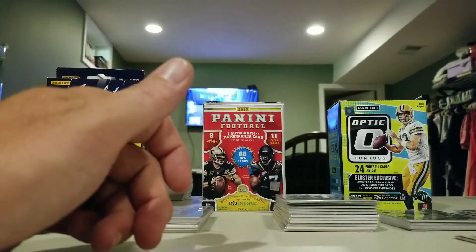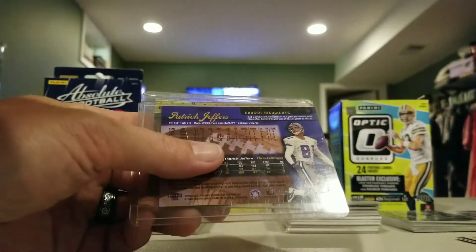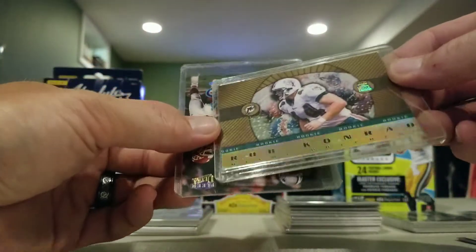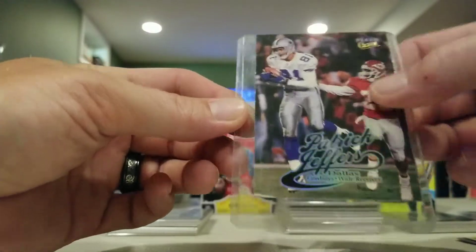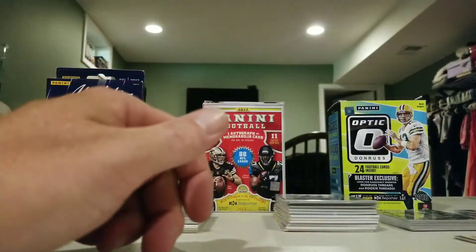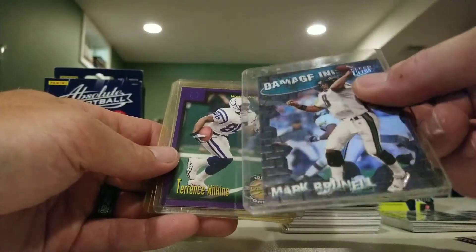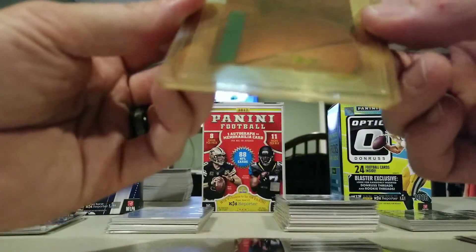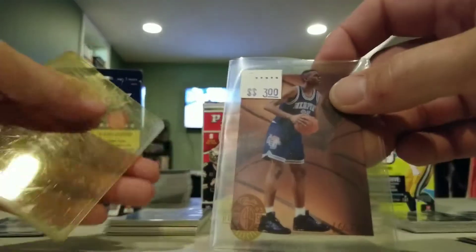Trying to speed this along - there's a David Carr rookie. Rob Kennard rookie Crown Royal. Patrick Jeffries Fleer Ultra. Here is a Mark Brunell Damage Incorporated Fleer Ultra insert. Another Terence Wilkins. Penny Hardaway acetate Classics - that's pretty cool.